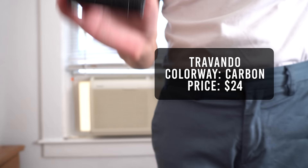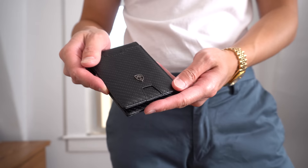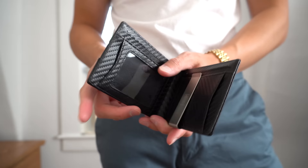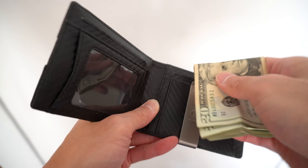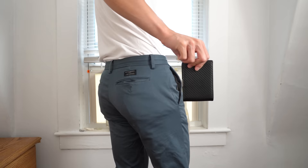The next wallet is from Travando, in a carbon colorway, retailing for $24. It weighs in at 66 grams and has a thickness of 14.7mm. The material is made from faux leather, so it feels straight up like plastic. On the outside it has one card slot with a push hole for easy access. On the inside there's a total of 10 card slots — 5 on each side — meaning this wallet can easily hold over 20 cards, which is overkill. On the right side there's a metal money clip that keeps the wallet slimmer than a traditional cash pouch. This wallet is a bit thick, so the outline in your pants is pretty noticeable.